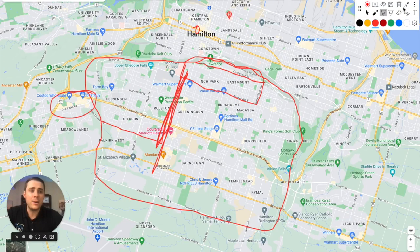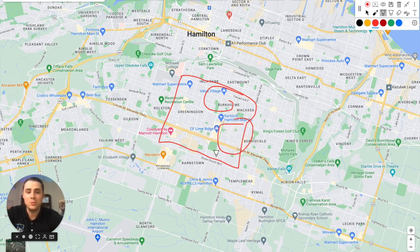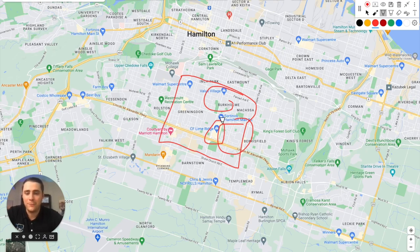The central part of the Hamilton Mountain offers a great variety — smaller detached homes, as well as larger 1980s and 1990s detached homes with double car garages. You've also got Lime Ridge Mall, the number one flagship mall on the Hamilton Mountain, great for last-minute shopping. I was there the day before Christmas last year getting gifts sorted.